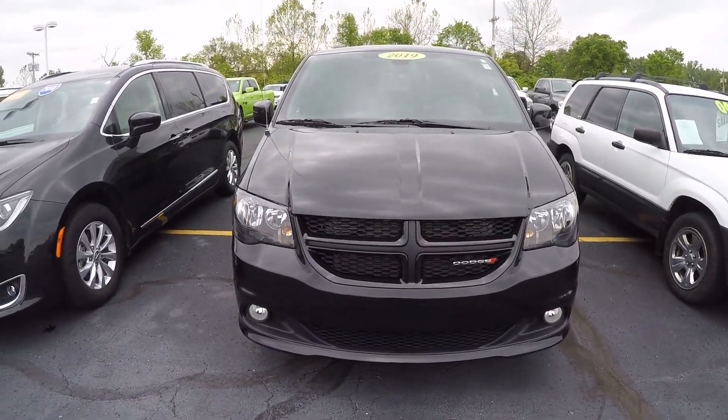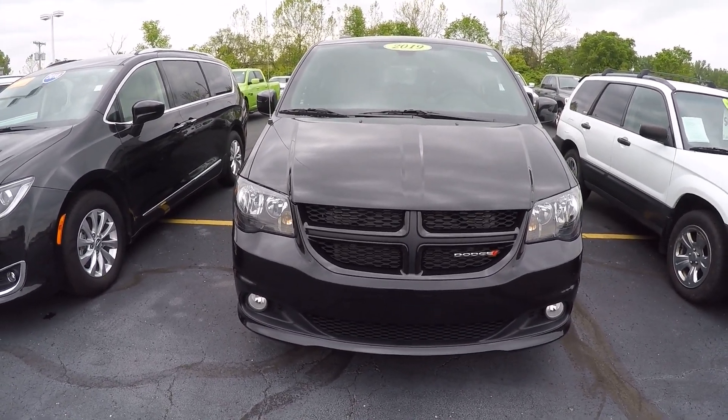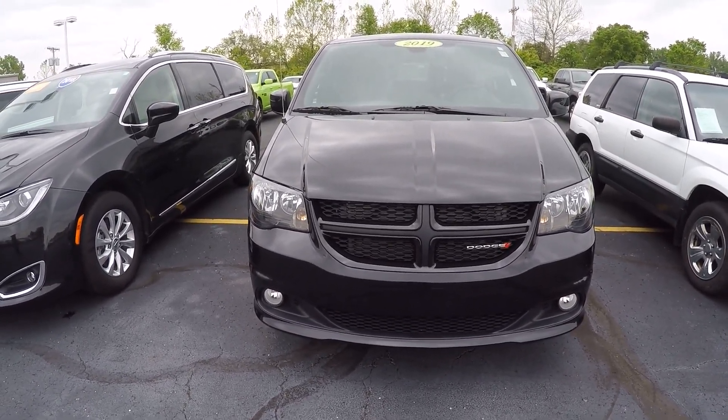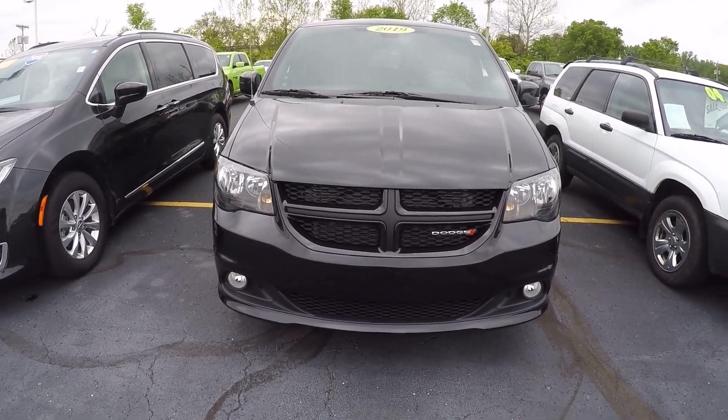Hi folks, Nick Ruiz here at Sherry Chrysler Dodge Jeep Ram and RVs in Pickwell, Ohio. Today I'm showing you a 2019 Dodge Grand Caravan GT, stock number CP160270.